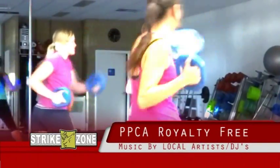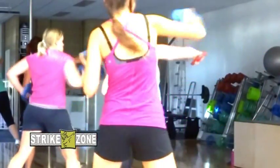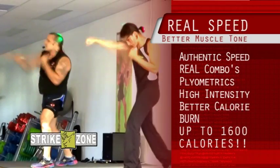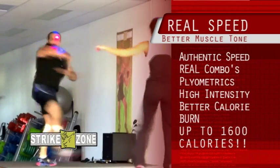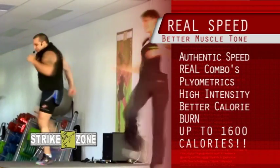Strike Zone is PPCA royalty free with music sourced from local artists and DJs. Strike Zone offers real speed for better muscle turn. Authentic martial art combo speed and real combos combined with plyometrics and high intensity training equal a better calorie burn.